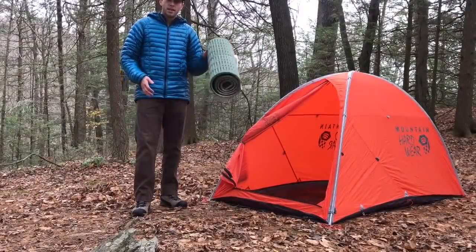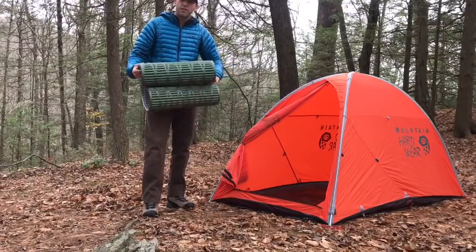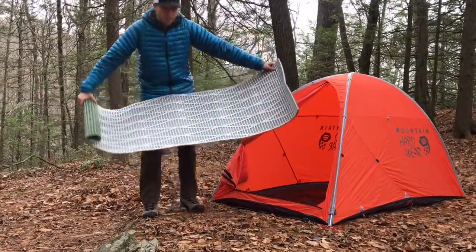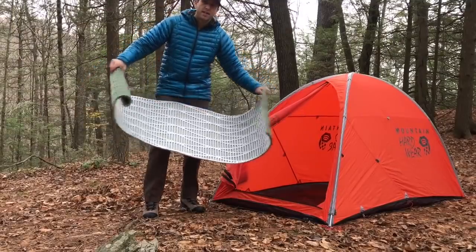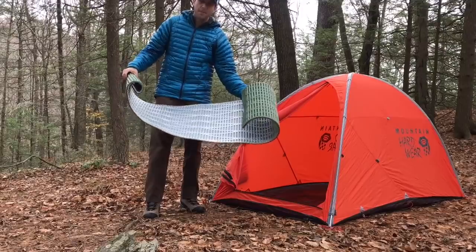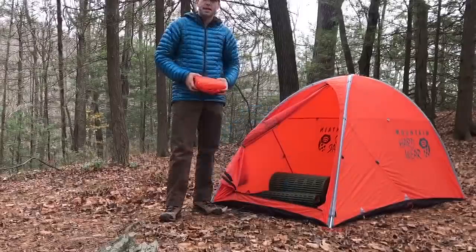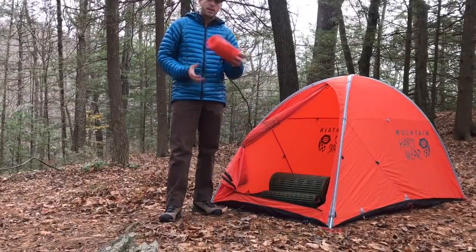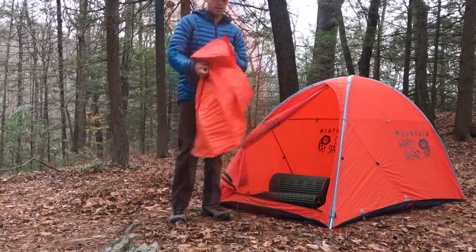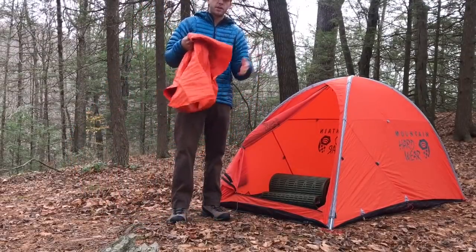For sleeping, I'll double up with my pads. I'll start off by using a closed cell foam pad with reflective material on one side to help reflect some heat back toward my pad and sleeping bag. On top of that pad I'll put an air-inflated pad — this one is insulated — and this will keep me a little further off the ground.